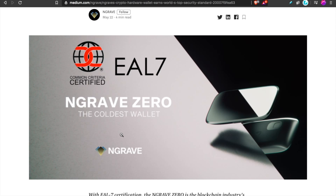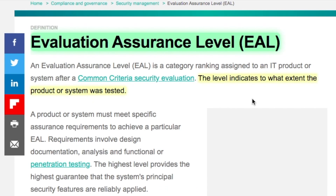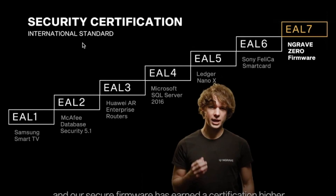How can the Engrave Zero claim they're the coldest, most secure wallet in the world? They have an EAL 7 certification, which is the highest security certification in the world. This level indicates to what extent a product or system was tested. The Engrave Zero is the first crypto wallet to have the highest rating, EAL 7. For comparison, Samsung Smart TVs have the lowest EAL certification, McAfee database only goes to two, Microsoft SQL Server has an EAL 4, and even leading crypto wallets have only ever achieved EAL 5+.